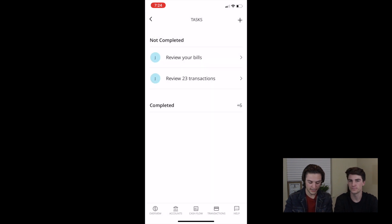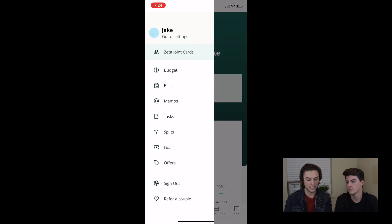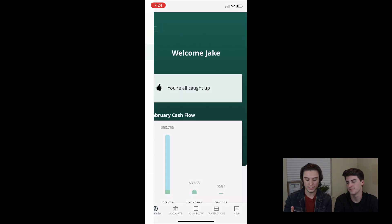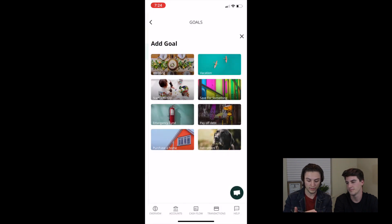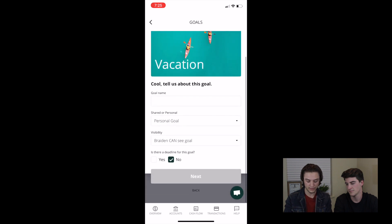Tasks — we kind of went over that. You have this sidebar here. Splits are kind of cool — you can split transactions. So you go to a really fancy restaurant, you bought a burger, she bought a New York steak, and you both had to pay money for it — you just split your portion of it. No big deal. And goals — you can set goals, like a vacation goal. Cool thing is I can say, 'Braden, I do not want you to see this,' so you can keep goals hidden. Set up your goals that way.